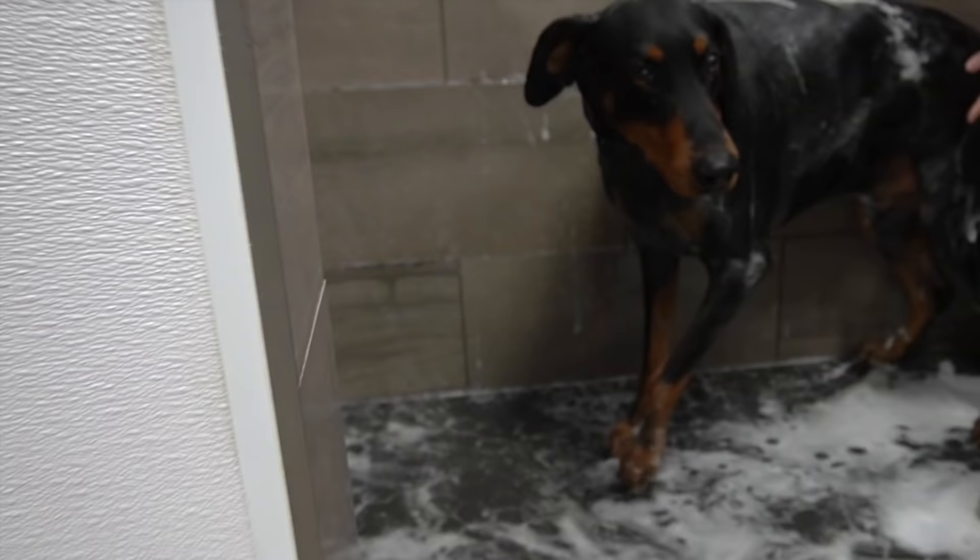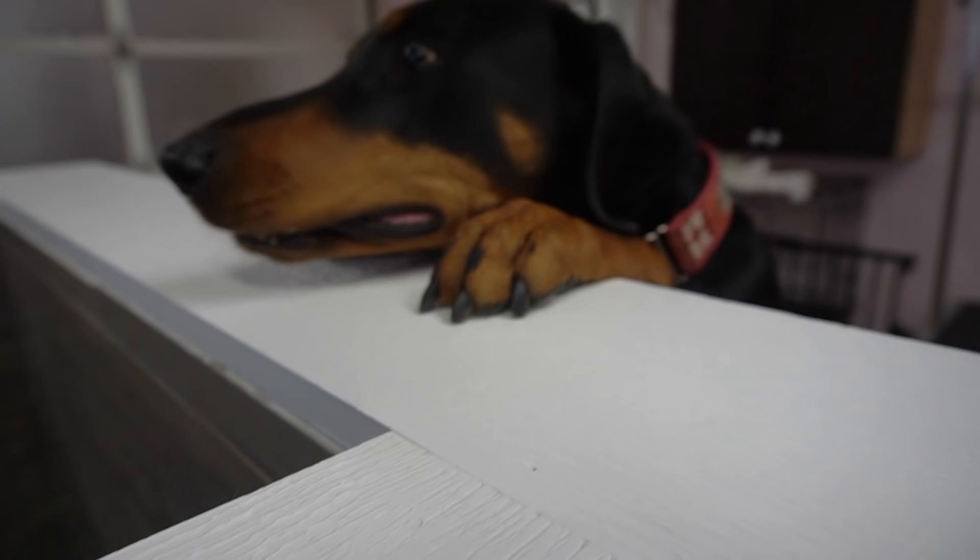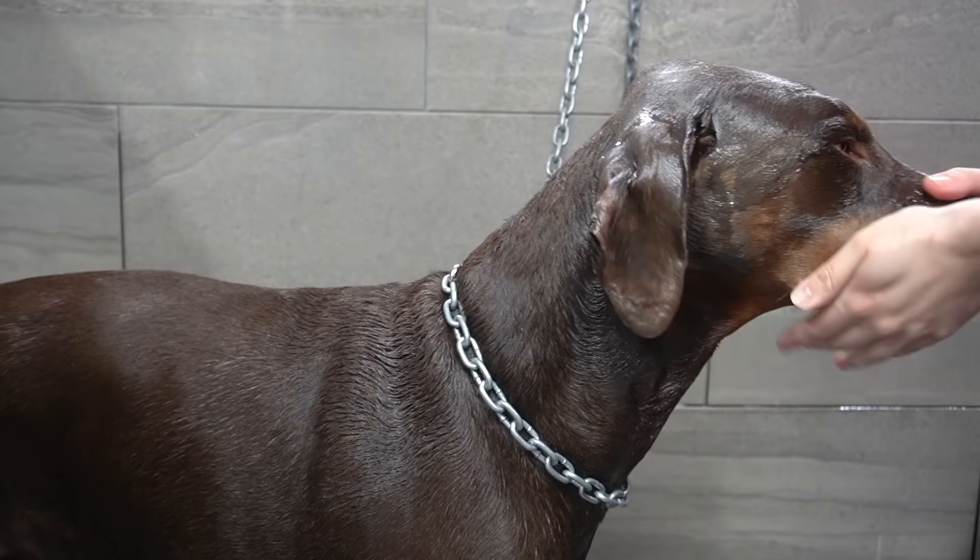Dobermans were bred in the late 19th century by a tax collector named Frederick Lewis Doberman. For obvious reasons, tax collectors were not the most desirable people, so they required a strong guard dog that could protect them while they ruin people's days.